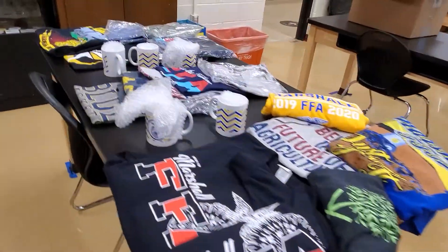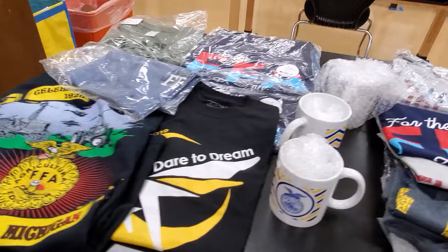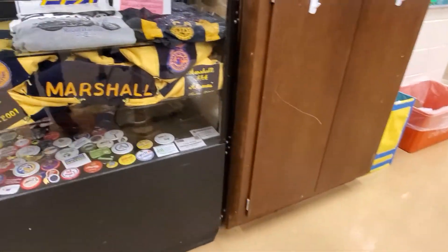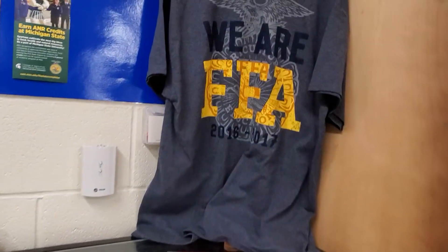If there's anything here that you'd like, go ahead and get a hold of me and we can meet up, or I can hold it for you and you can pick it up at fruit delivery day.